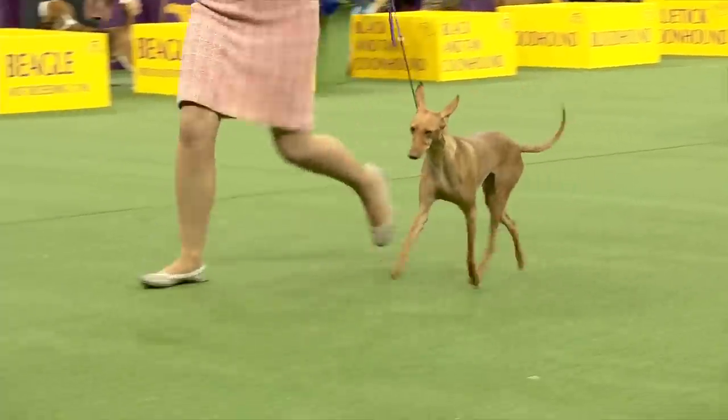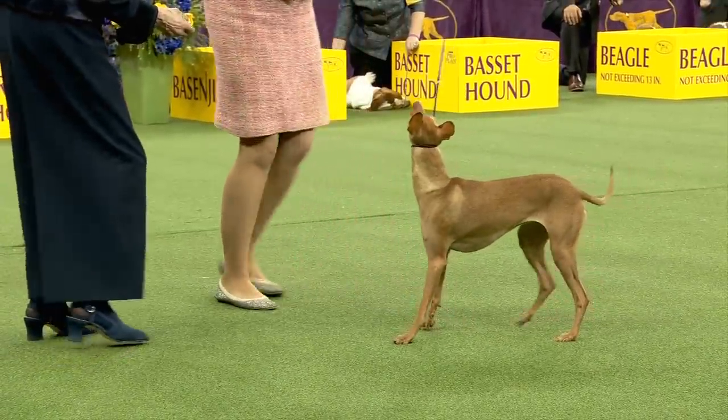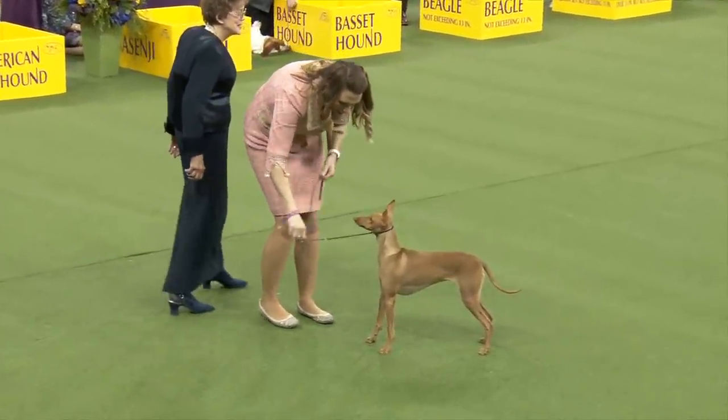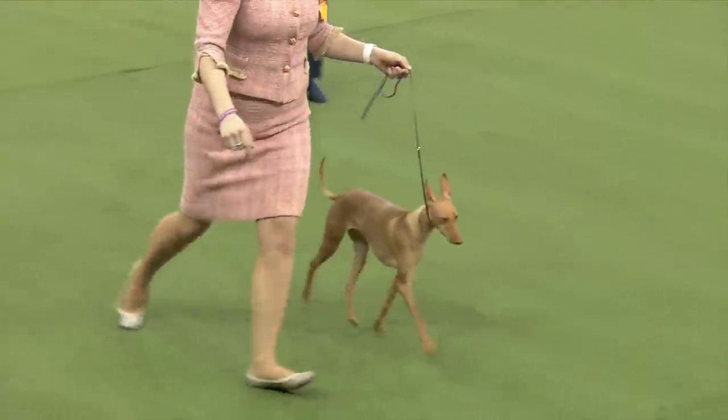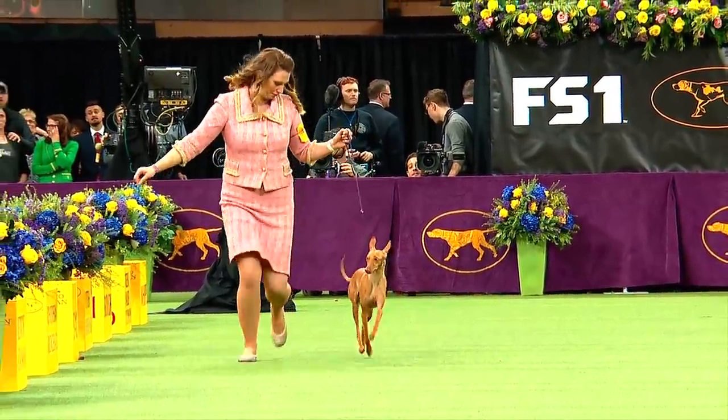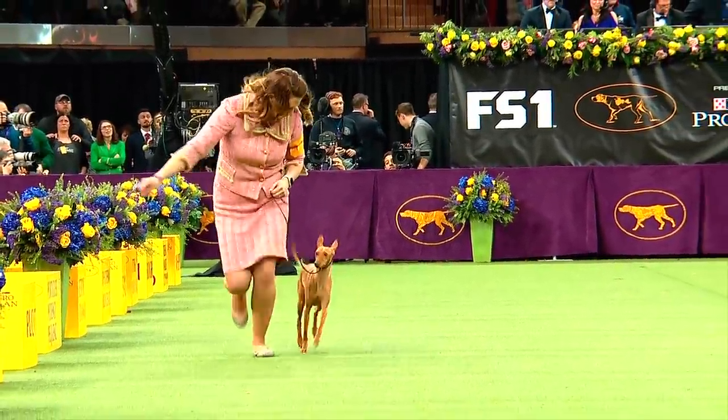This is Zoe. This is a wonderful breed — such a nice city dog. Clean, smart, really easy to take care of. They have a long history, and that side gait — a springy trot — is very distinct.